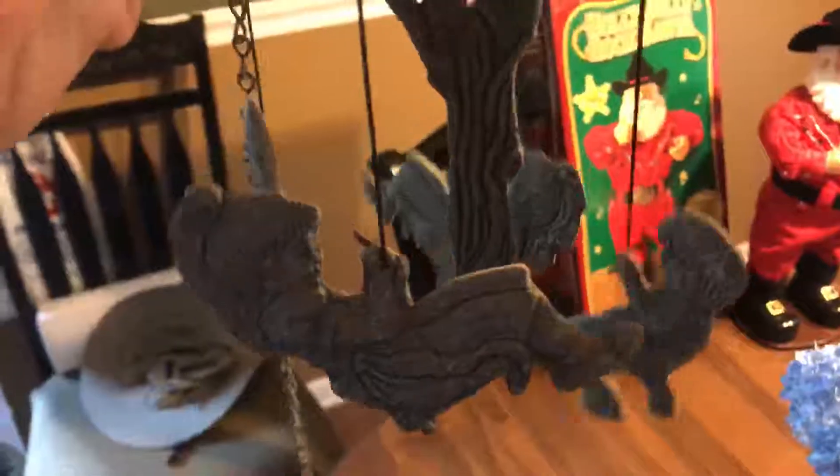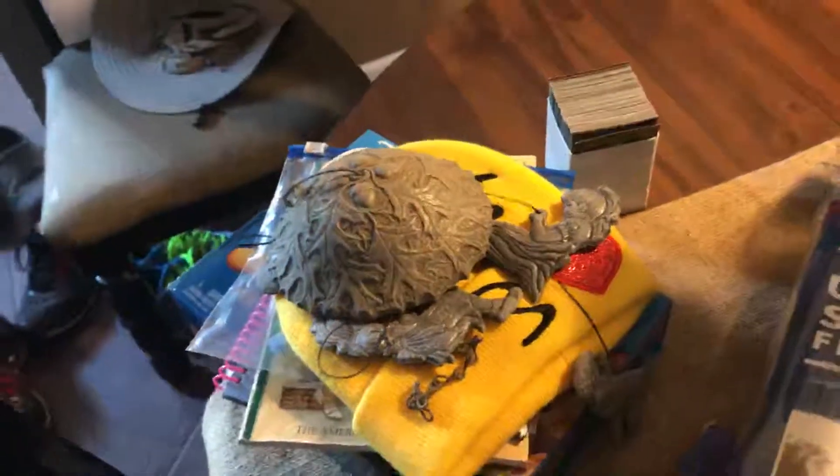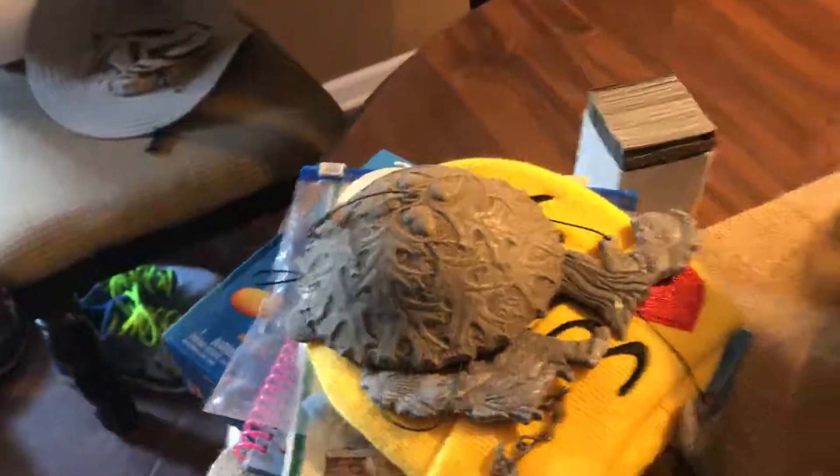Two little girls and two little boys — I thought that was cute, I've never seen one like that. And I love wind chimes. I was thinking about painting it, but the more I look at it, I'm just going to leave it because it's so cute. It almost looks like pewter, I'm not sure.